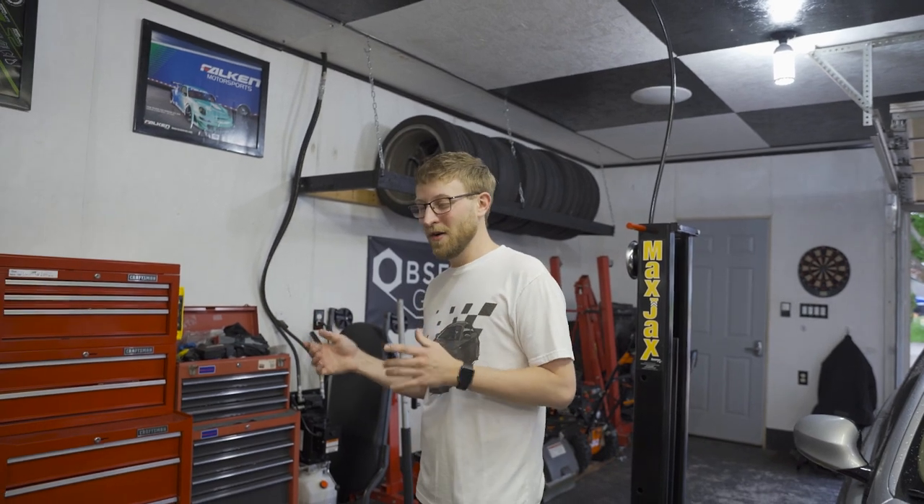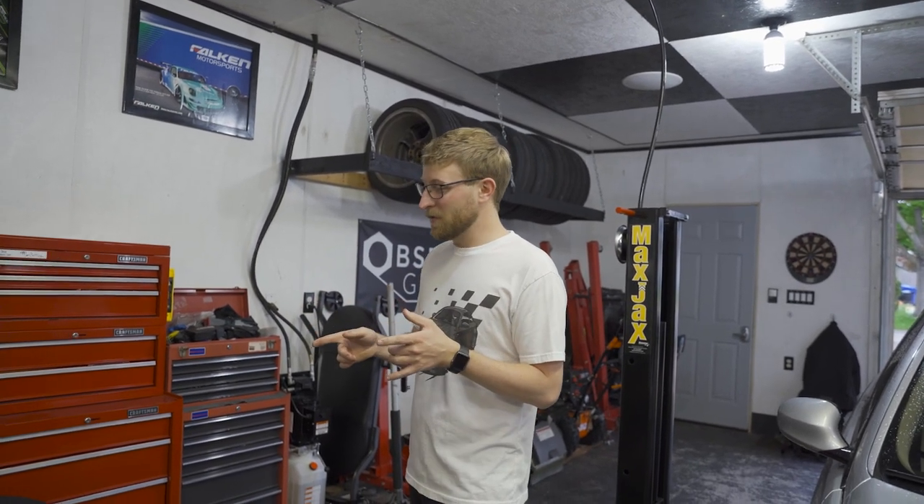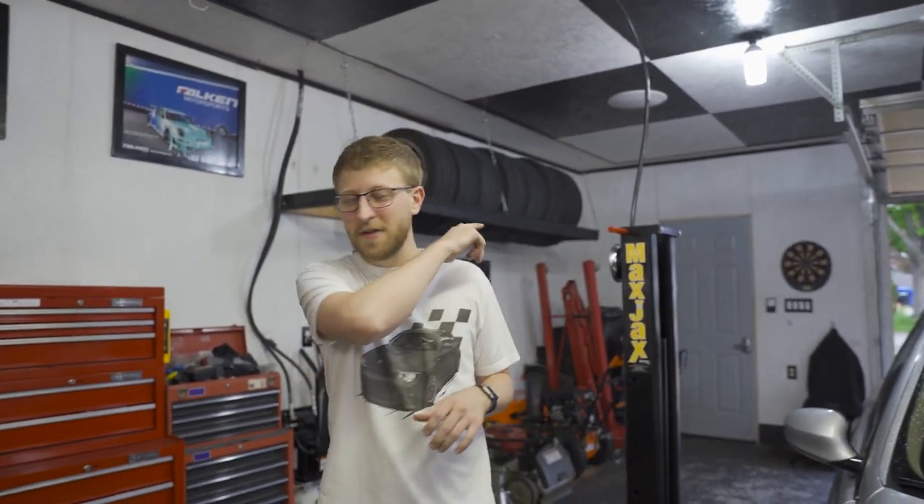The best part is I got these through Fitment Industries, who mount and balance tires included with any wheel and tire purchase for free — which is a super nice bonus, so I didn't have to mess with it elsewhere. I also got them ceramic coated, which we offer as well. First time ever getting wheels ceramic coated — I think it should keep the brake dust and grime off. Let's go ahead and get them installed and see how they look.